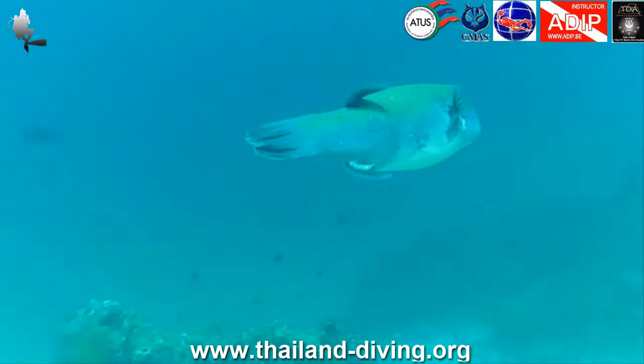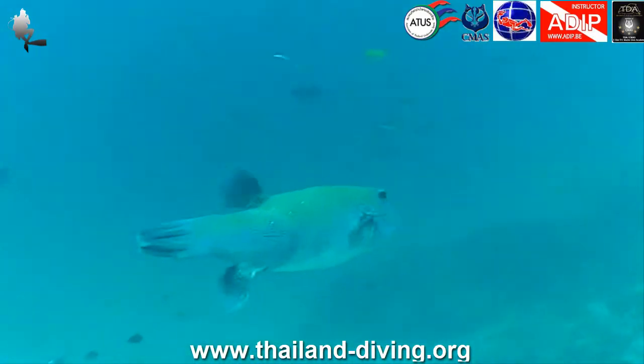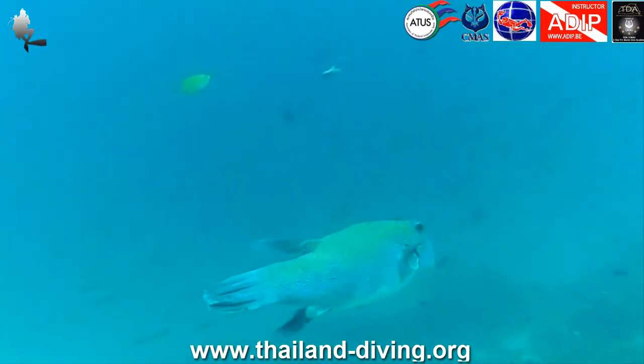You can find a lot of shrimp, moray eels, and nudibranchs hiding in the coral. The sloping reef gradually gets steeper and you will start to see the large boulders of granite.